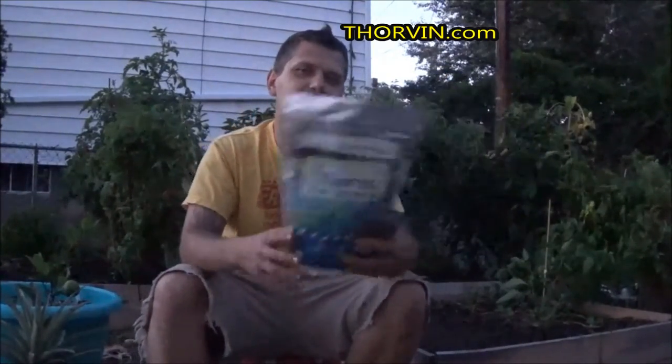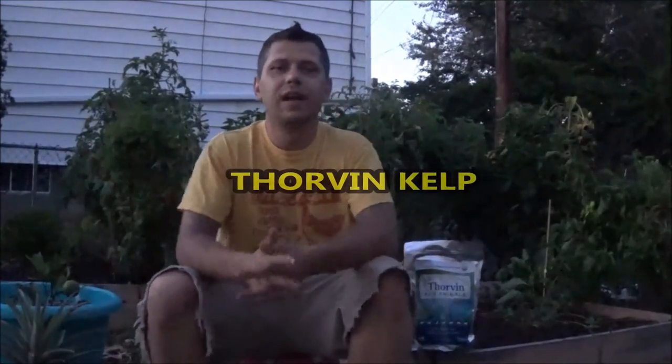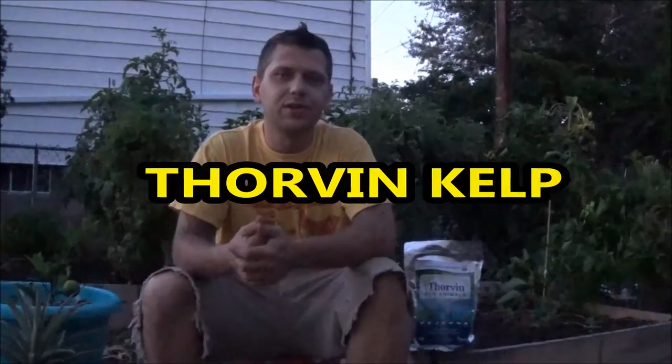All you have to do to enter the contest and win both of these — the Soluble Packet and three pounds of Kelp — is leave a comment on this video with just the words "Thorbin Kelp." I'll give it a month so people have time to enter and find my channel since I don't have very many subscribers right now. I'll put all the names into a hat, do a video, and pick out a name.